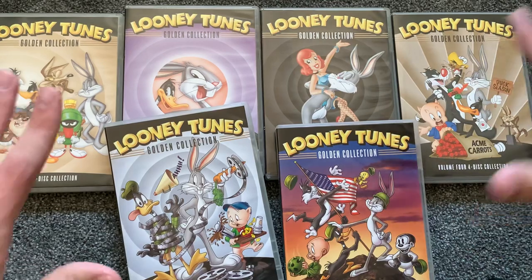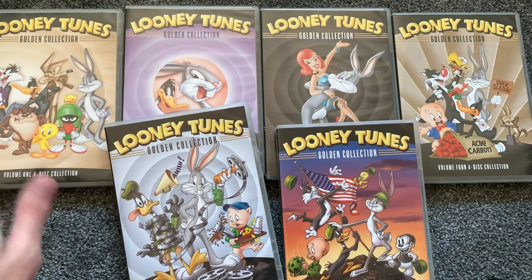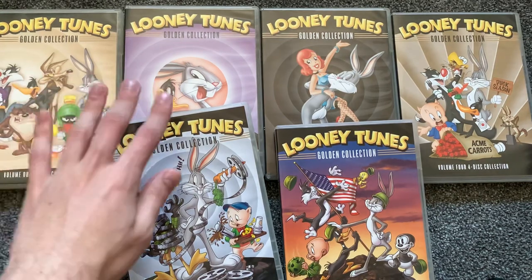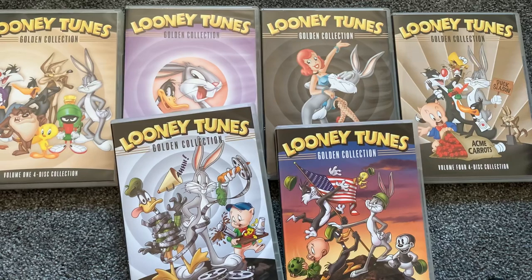If you don't want to get all of these volumes, I would recommend Volume 1 — that's a great starter set for a Looney Tunes fan. Volume 3 is also really nice, and Volume 6 is really good too. That's not to say Volumes 2, 4, and 5 are bad. Volume 2 is a bit lackluster — I like the Road Runner disc, but the other discs are just kind of okay. Volume 5 is not bad, but not the best. But Looney Tunes is Looney Tunes — I'll take any I can get.